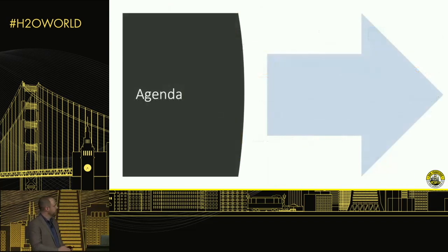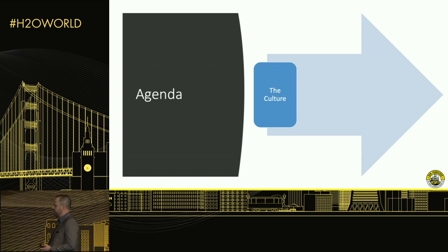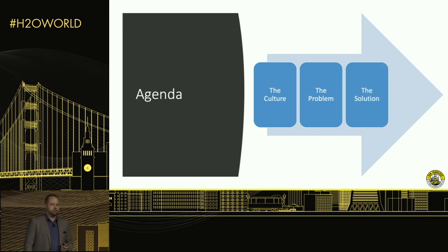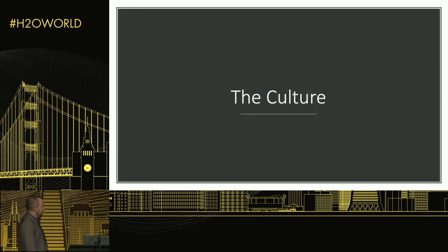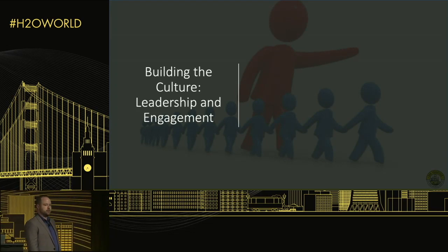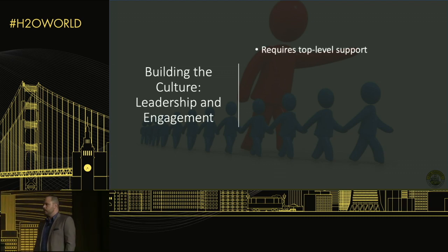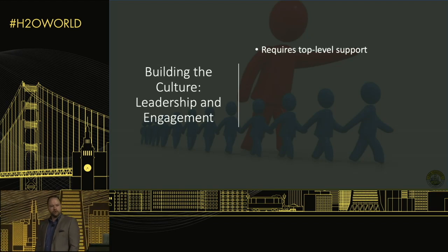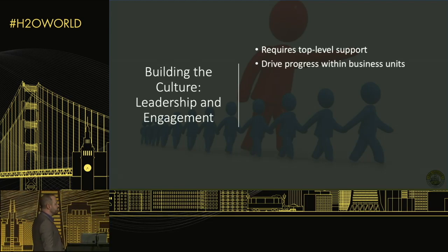Our general agenda covers how we're building the AI culture and advancing the enterprise, a particular problem we're addressing, the solution we arrived at, and lessons learned. The question is: how do you build an AI culture inside a 175-year-old manufacturing company? It all really starts with top-down support. Thankfully, our CEO Jim Lurie is passionate about artificial intelligence and advanced technology, so we have strong support from the C-suite, which opens a lot of doors.